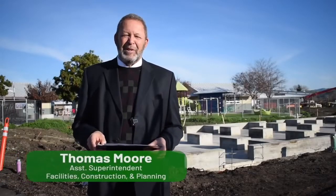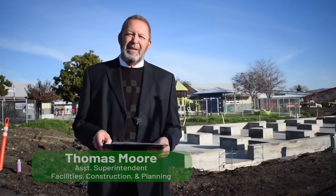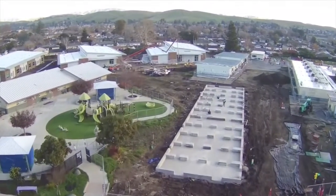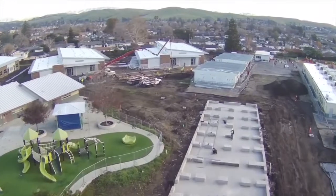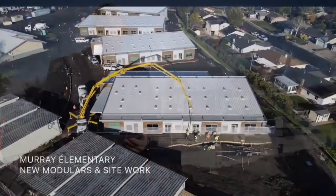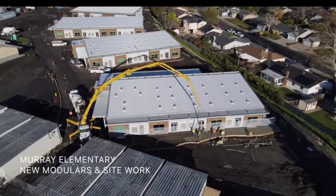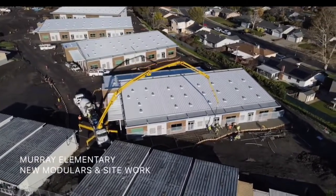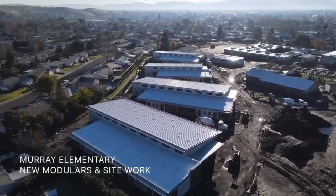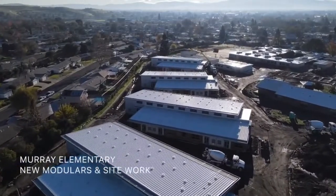We're here today at the magical Murray Elementary School, and we're going to talk about progress we've made on various projects throughout the district, including Murray Elementary. Here at Murray Elementary School, phase one construction is underway, including four new kindergarten classrooms — we're standing in front of the foundations for those right now — and 28 new elementary grade classrooms with associated paving, landscaping, parking lot expansion, and a new location for our EDCC with their own access.